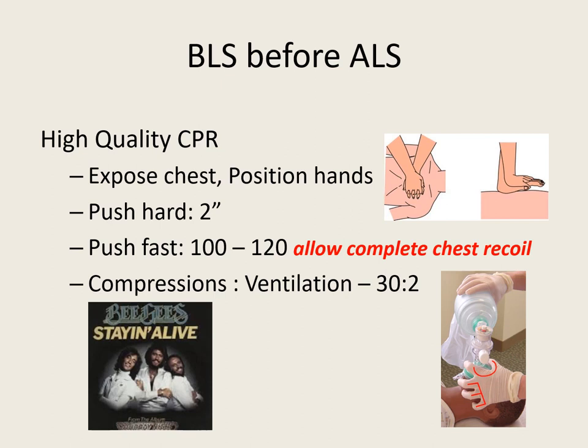High quality CPR is needed. Assess the patient for breathing and a pulse for no more than 10 seconds. If you can't find it in 10 seconds, start compressions. Expose the chest, position your hands at the lower one-third of the sternum between the nipple line, and push straight down. Get your shoulders over top of that patient so you can push straight down.